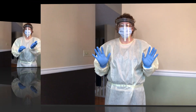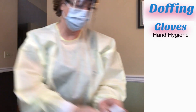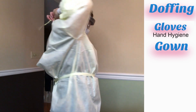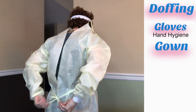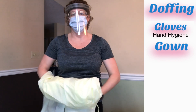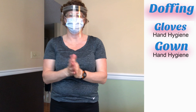Now let's look at the doffing procedure. Beginning with your gloves, we're going to turn them inside each other and discard them. We want to get rid of the gloves first so we can wash our hands and then remove our other pieces of equipment with clean hands, reducing the risk of transmission of those microorganisms. Moving on to the gown, we're going to carefully touch only the ties, undoing the gown, then grab the inside shoulder and wrap it down over your arms and discard the gown. We then complete hand hygiene because our hands may have been contaminated in that process.